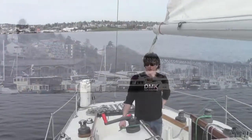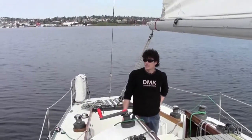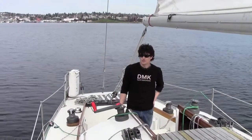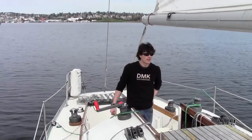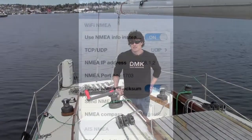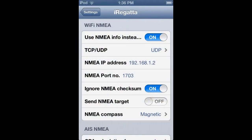A few times over the past year I've been asked about what makes our Wi-Fi device different than other products that are on the market. The big difference is the UDP packets that we use rather than a TCP/IP stream that other products use.